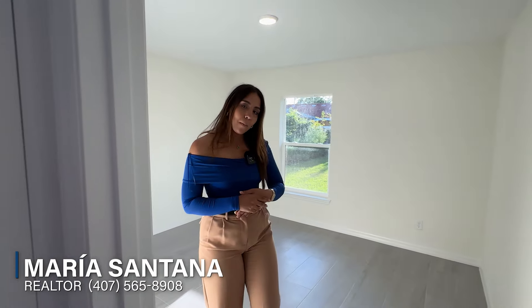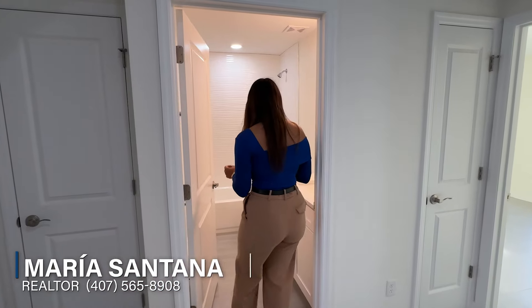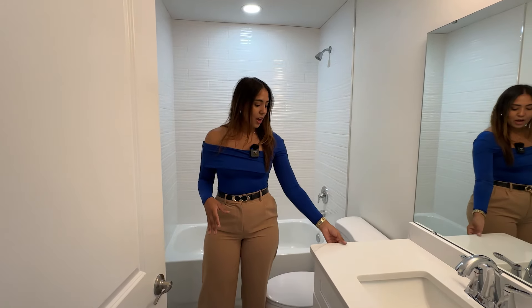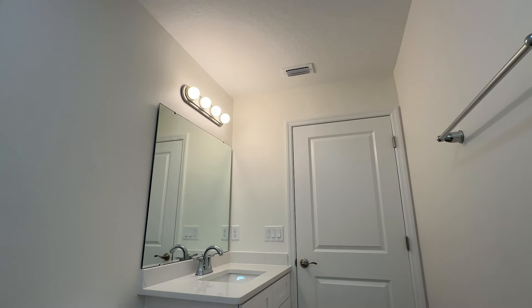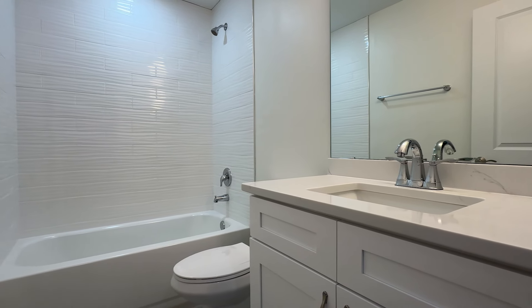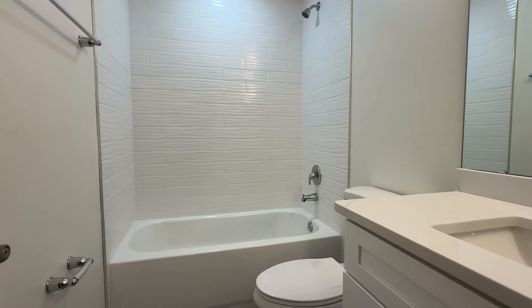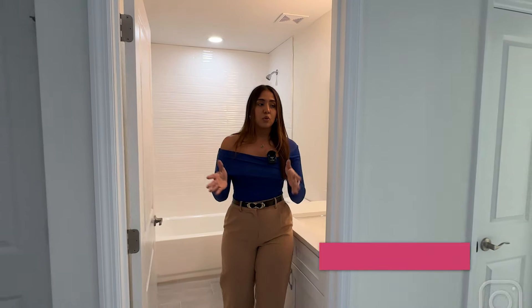Between the two bedrooms we're going to have our shared bathroom. This is a beautiful all-white bathroom — we have quartz countertops, and even though it's a single sink, you guys have enough space for products and anything you might need. We have white cabinets and white tile in the shower all the way up. I like that this tile has some texture — it looks very nice, and this bathroom has a very nice size.